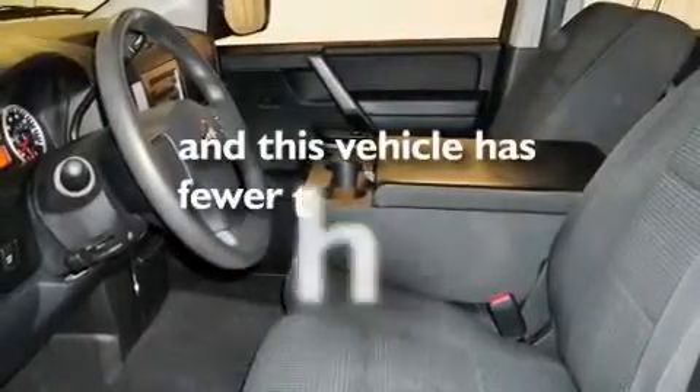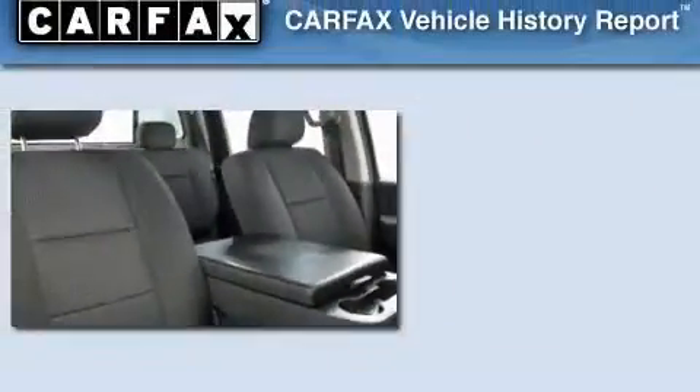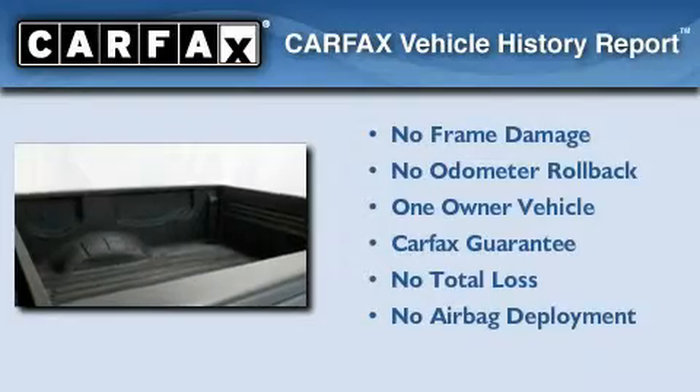This vehicle has fewer than 66,000 miles on the odometer. This Nissan has had only one owner, and it qualifies for the Carfax buyback guarantee.